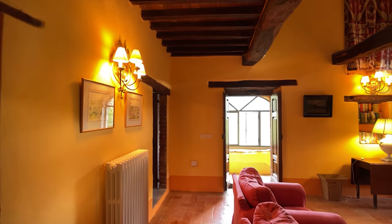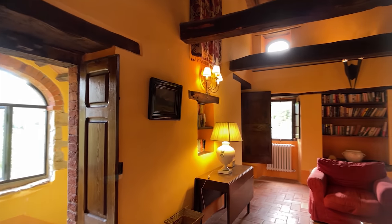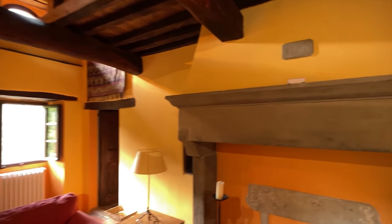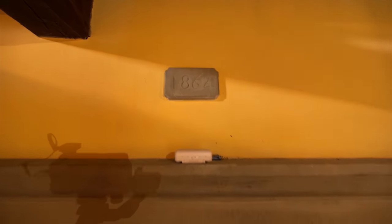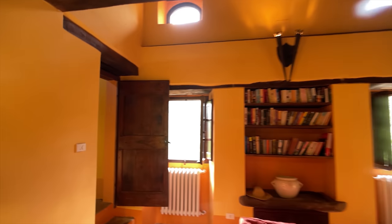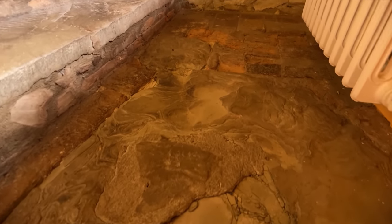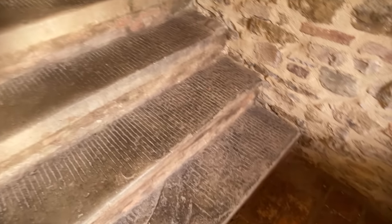So what have we seen so far? We've seen the dining room, the kitchen, the downstairs reception room, two bedrooms, one bathroom — and I just love it. And here's a little plaque — next time it was restored — and that says 1862. Let's pop up to the other bedrooms and see what they have to offer. I'm just loving that flooring — that's just fantastic.